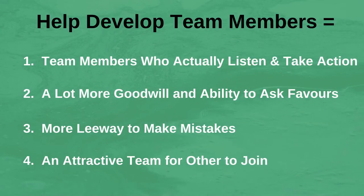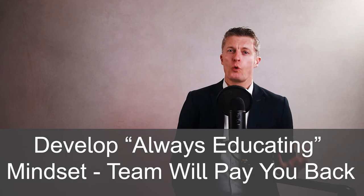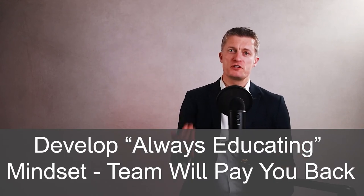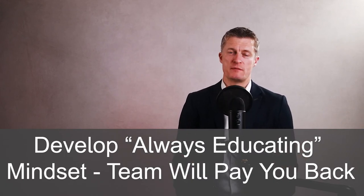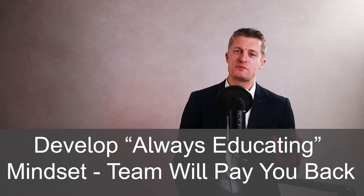This in turn will give you team members who will actually listen to you and take action, a lot more goodwill and the ability to ask for favours, more leeway to make mistakes without negative consequences, and an attractive team for others to join. Develop this always-educating mindset and put in the time to think how best to improve team members. Your team members will pay you back many times over, I absolutely promise.